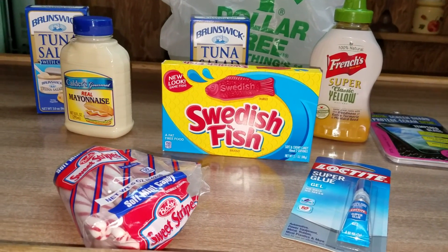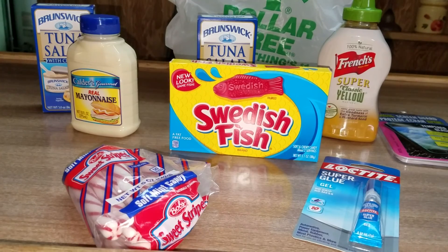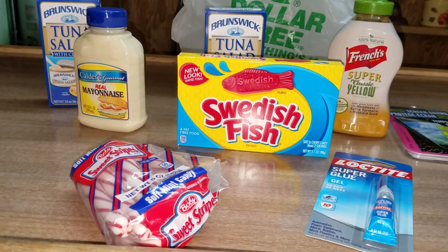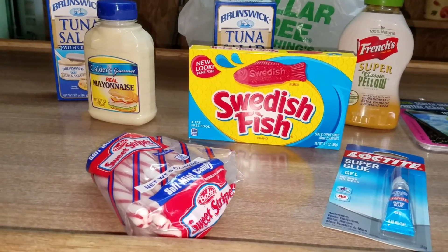Hi, this is Dee Dee from Macon and McGee. Welcome back to my channel. This is a Dollar Tree haul for March. And let's get started.